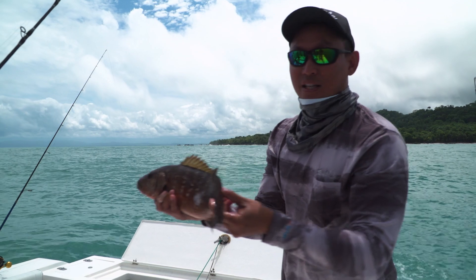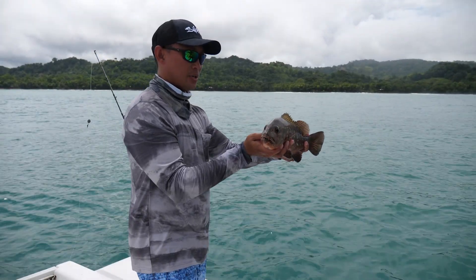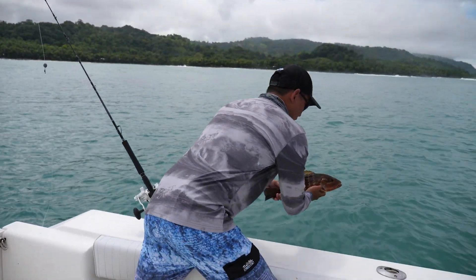Out here in Costa Rica, living the dream, baby. My first cubera. I'm going to let this little guy go so we can catch him when he's much bigger. There he goes — lots of life.